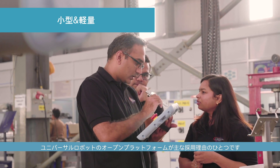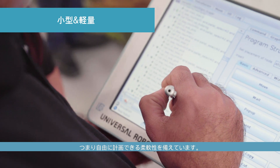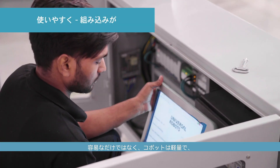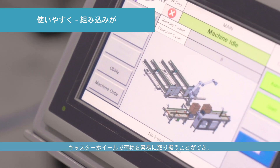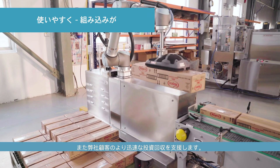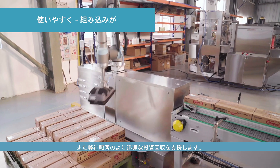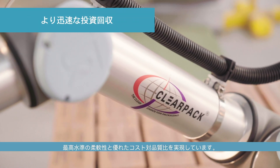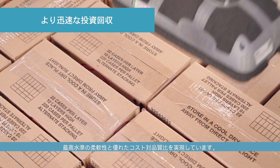One of the main considerations for choosing Universal Robots is being an open platform, which means we have the flexibility to program it ourselves. At the same time, being very lightweight, they can be easily moved from one line to another line with the help of just a caster wheel, thereby also helping our customers to justify the return of investment in a quicker way. UR Cobot, being a market leader in the segment, provides the highest degree of flexibility and thereby a good ratio of cost and quality.